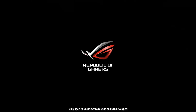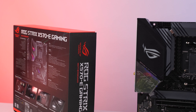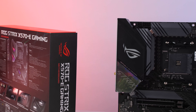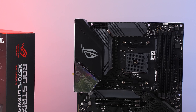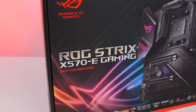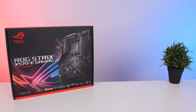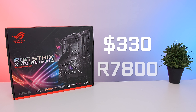The new Strix X570-E is one of ASUS's high-end boards to support Ryzen 3000. It has higher components compared to some of the other boards, which does add a higher price tag — this board retailing for around $330 on Amazon or 7,800 Rand here in South Africa.